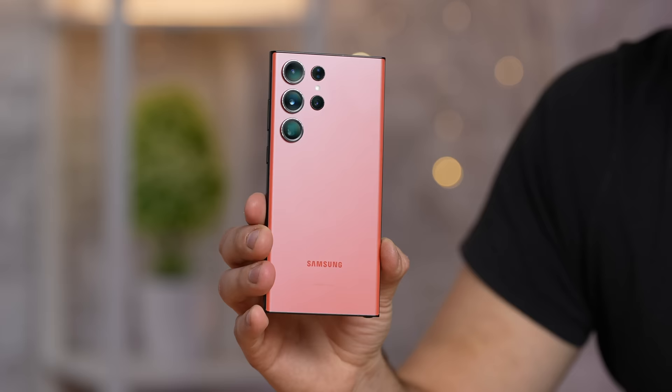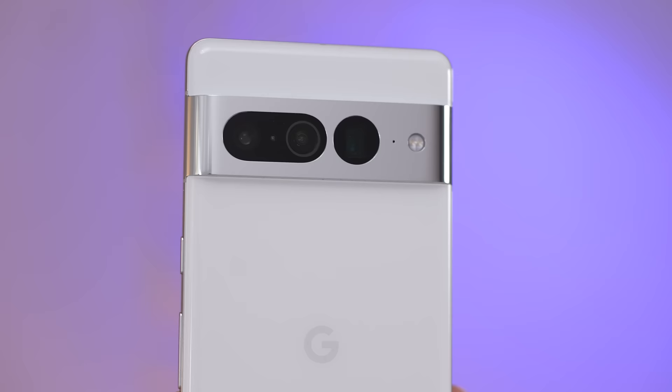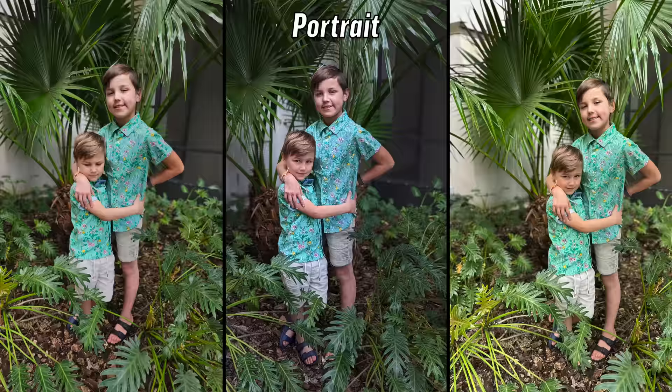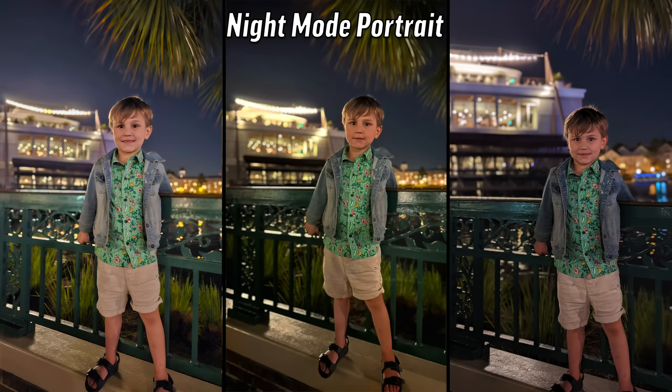Is the new Galaxy S23 Ultra's 200 megapixel camera enough to destroy the iPhone and the Pixel? We've got another unbiased camera comparison for you, but this time it's a little different. Max is actually out in Florida right now and he took a bunch of photos. Vadim and I have not seen any of them. We're going to be voting on the best one, so get a piece of paper and a pen, vote with us.